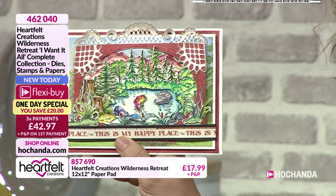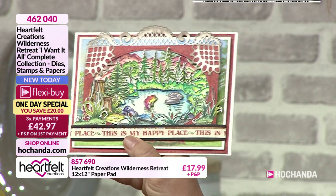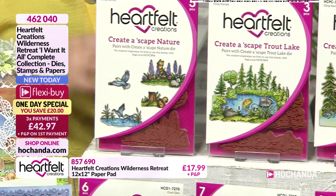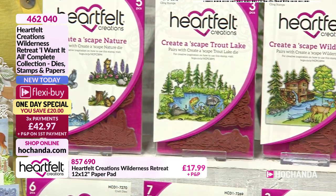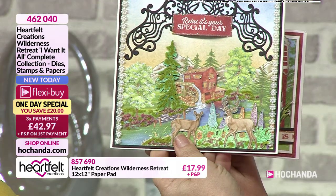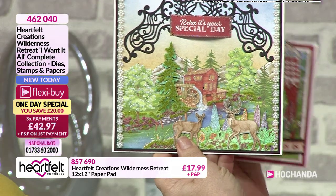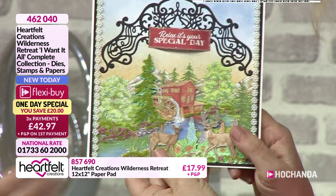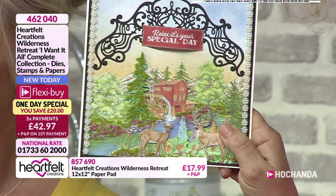With this particular one you've got stamped images that have been used, but this one here is actually using the paper pad to show you that you've got them pre-coloured if you're wanting to use those elements as well. Or you can mix and match them - nobody's saying you can't put some stamped images on there.